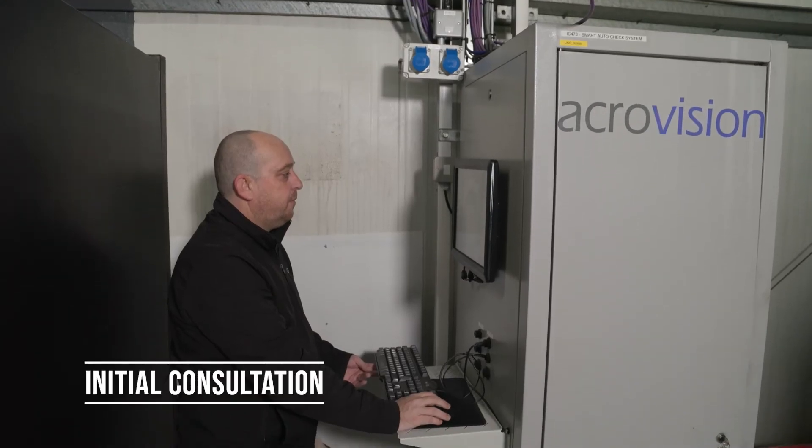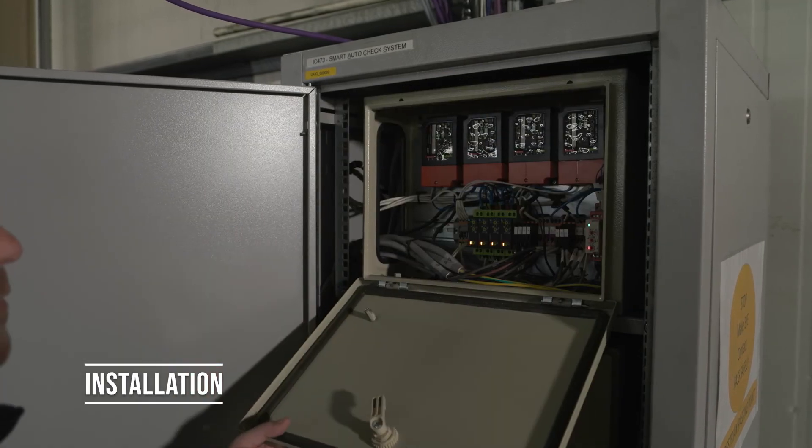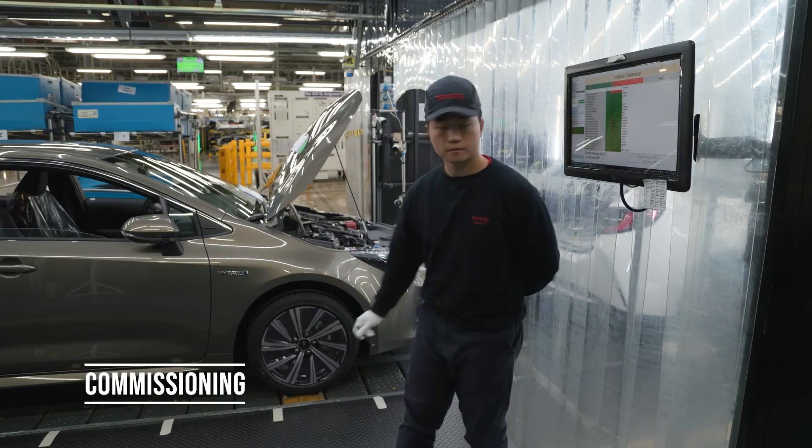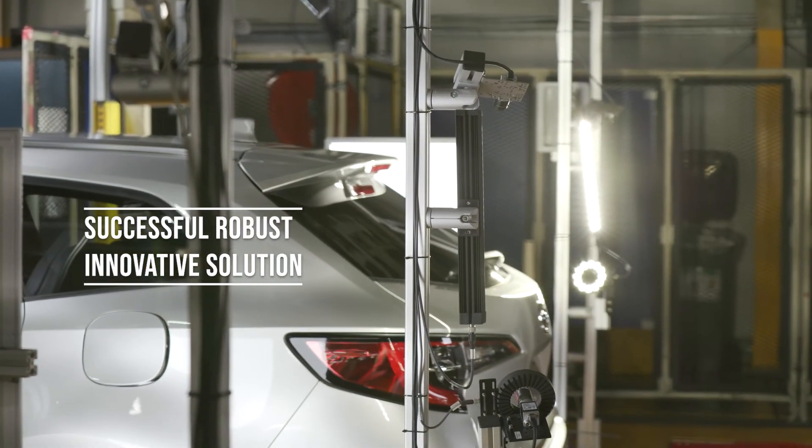From initial consultation through to development, programming, installation and commissioning, Acrovision are proud to have provided Toyota with a successful, robust and innovative solution.